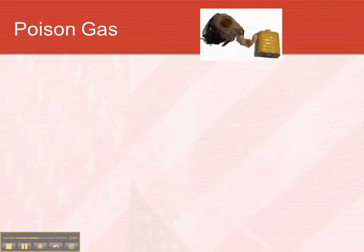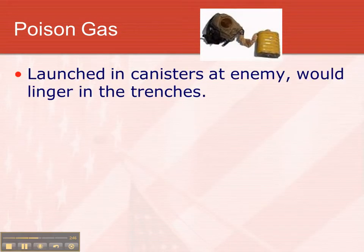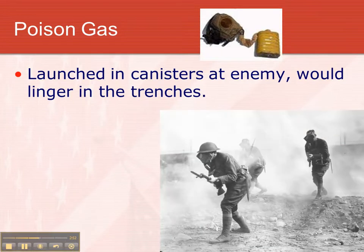Another innovation during this time period was poison gas. You would launch canisters at the enemy; they would fall in the trenches, and the gas would stick around in the trenches. The worst of these was mustard gas, which burned the inside of your lungs. If you didn't die of asphyxiation or choking to death, it would leave permanent scars on your lungs, and you'd have trouble breathing the rest of your life because your lungs couldn't expand correctly.